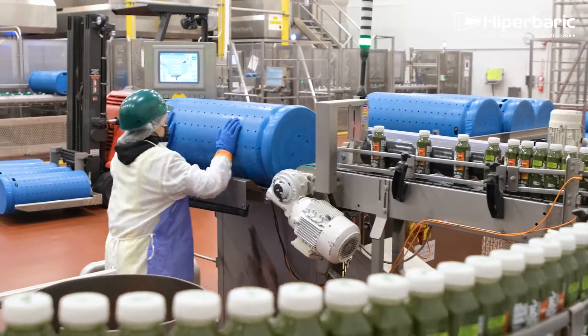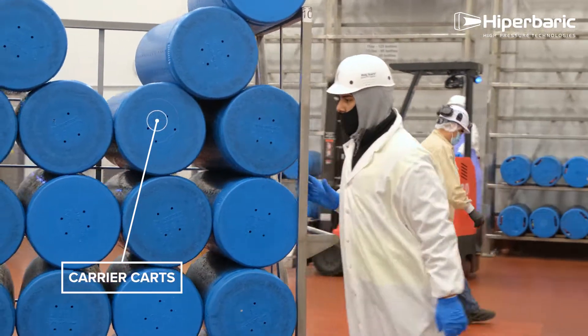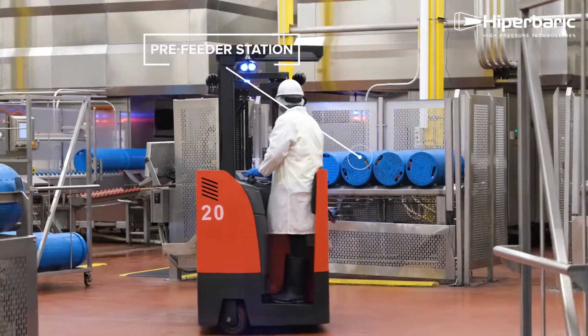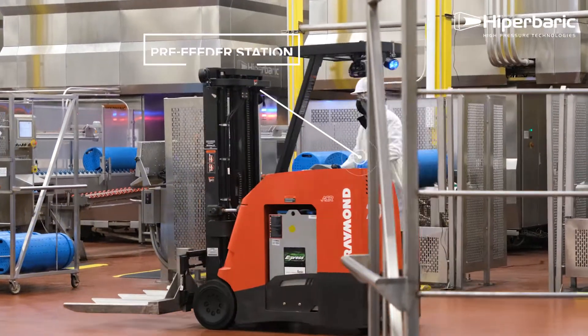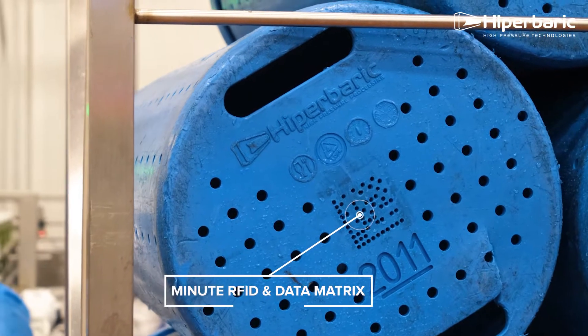After the bottles are filled, the forklift is able to lift those carriers and place them on our pre-feeders. The pre-feeder feeds into the HPP where it reads the barcode and tells us what product is in there. After that, our automation in post-HPP reads that barcode to ensure that it's been HPP'd properly.